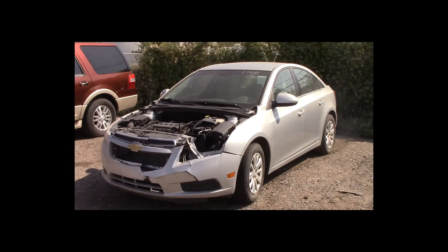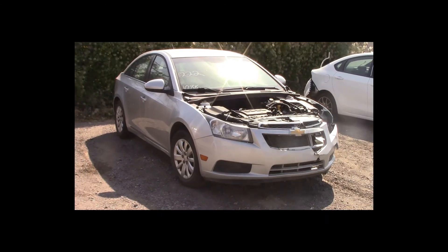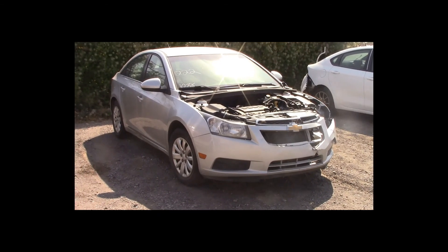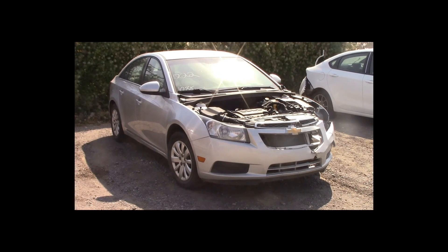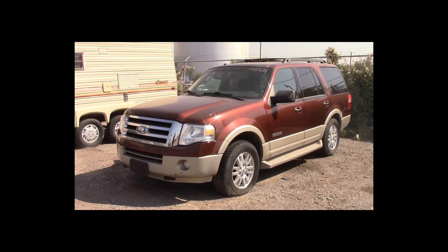Lot number 222 is a 2014 Chevy Cruze. This vehicle is a 4-cylinder with an automatic overdrive. It is loaded. 108K.